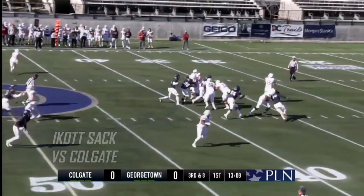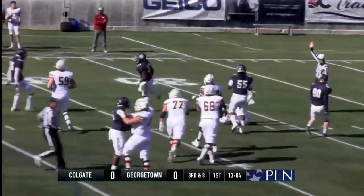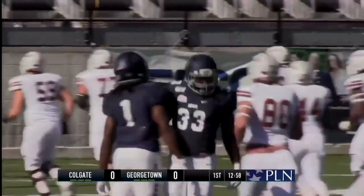Bowers coming on the blitz. Pressure, and he will be wrapped up. That's George Eikot with the sack all the way back to the 34-yard line. A great stop right there by George Eikot getting the sack in the backfield, forcing the punt, and that's the type of defense.